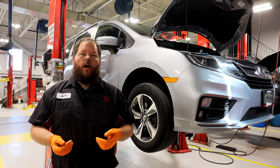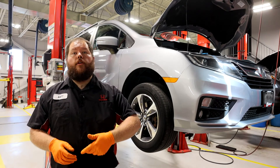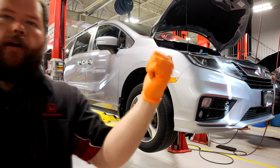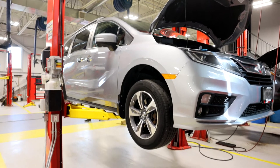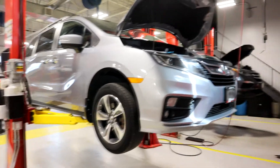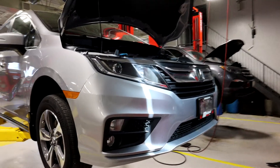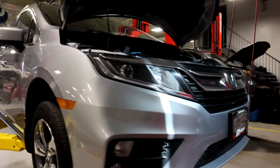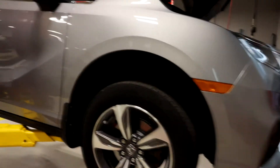Here at Midland Honda, we try to set ourselves apart from other used car lots by being fully transparent. And to do that, I'm actually going to take you guys on a walk around. Sure, this van's three years old, but this thing is in crazy good shape — freshly detailed and shined up.